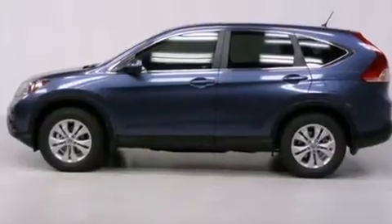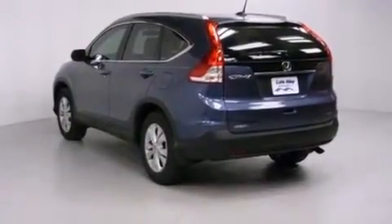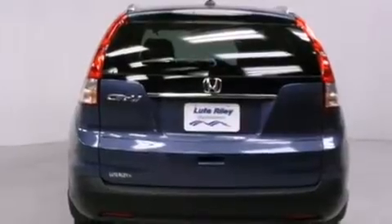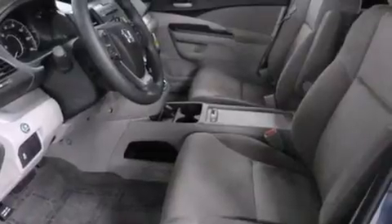All of the following features are included: a split folding rear seat, cruise control, a rear window defroster, a CD player, front side impact airbags, a security system, front fog lights, traction control, a keyless entry system, and air conditioning.